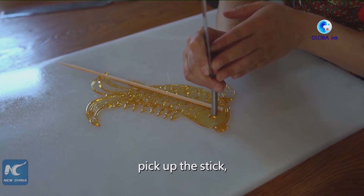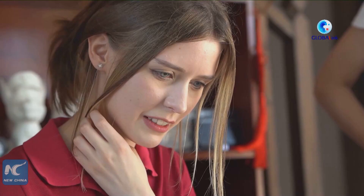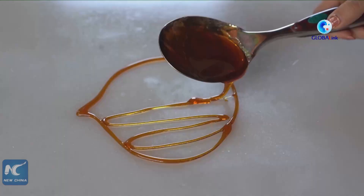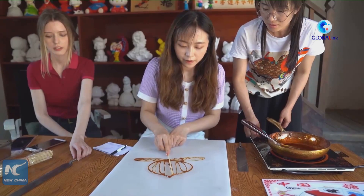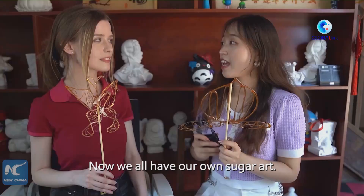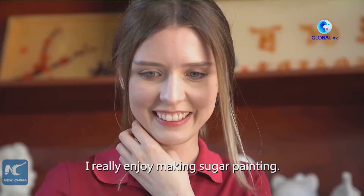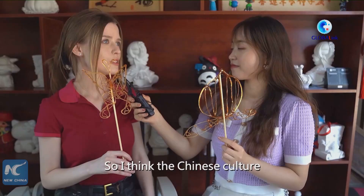You want to try it? Yes, of course. Let's do it! Now we all have our own sugar art. How do you feel about sugar painting? I think it's a great experience for me. I really enjoy making sugar painting — it tastes good and the flavor is also sweet. So I think Chinese culture is very broad and deep.